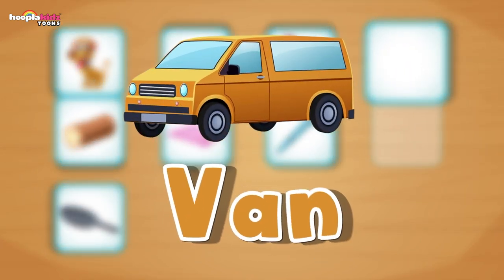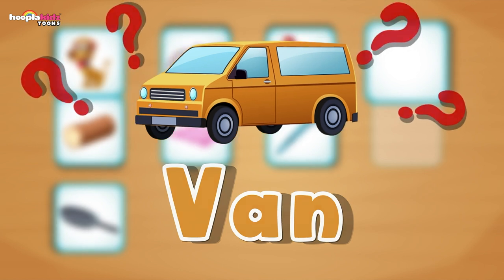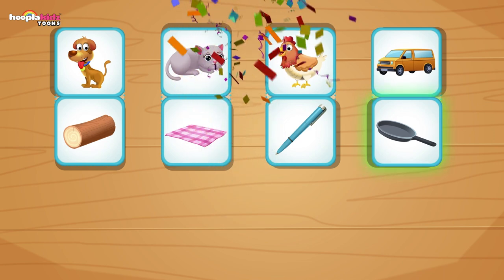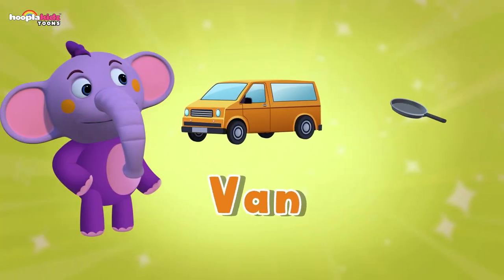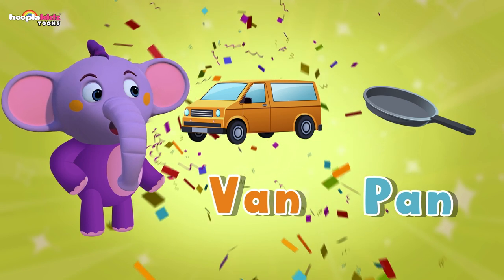Now we have a fan. I know you know the picture that rhymes with fan — pan! Yes, there's only one left and it is a pan. Well done. Van, pan — I used a frying pan in my van.